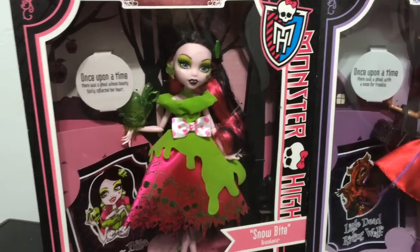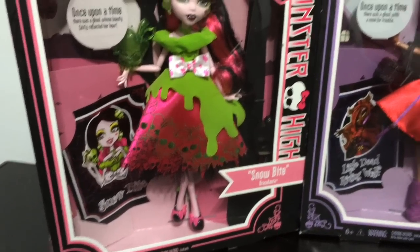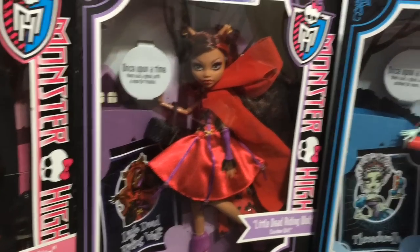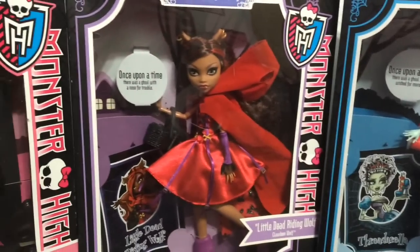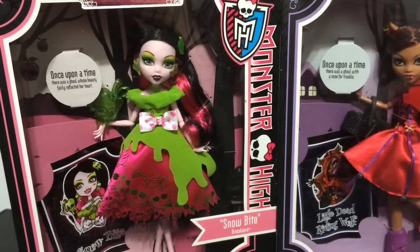I have the Monster High story Once Upon a Time line with Dracula as Snowbite, Little Dead Riding Wolf, and finally Threaderella which is Frankie Stein. These were also Target exclusives. My favorite out of these three is definitely Snowbite.